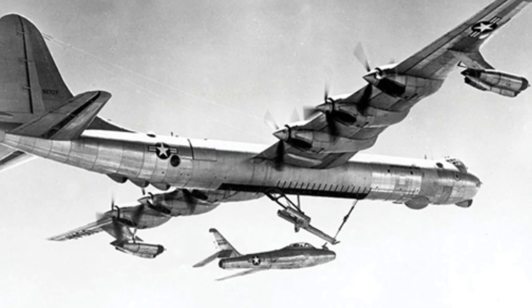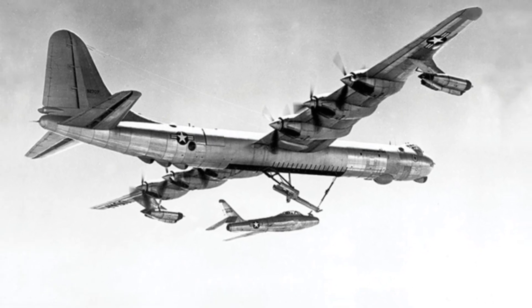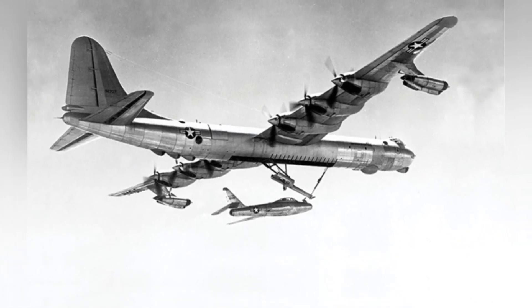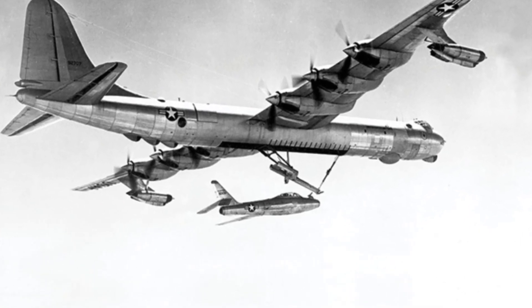Parasitic fighter aircraft is a unique branch in the history of fighter aircraft development. Today, we no longer see parasitic fighter aircraft in active service, except in museums. However, the parasitic fighter aircraft is not a very obscure weapon series. It was developed for about half a century and has multiple models.